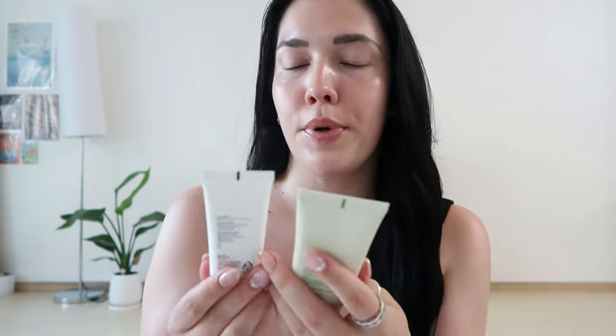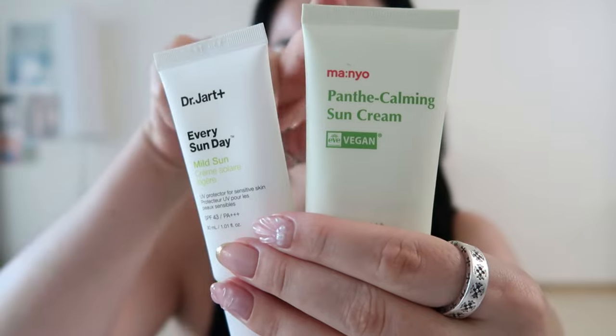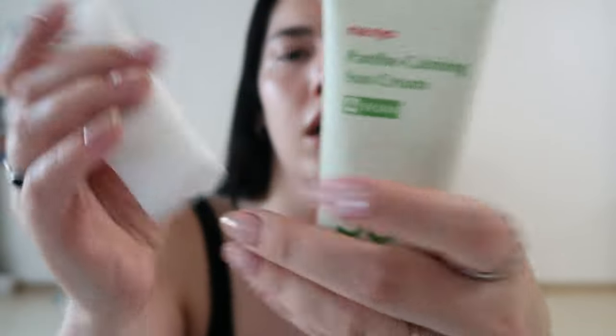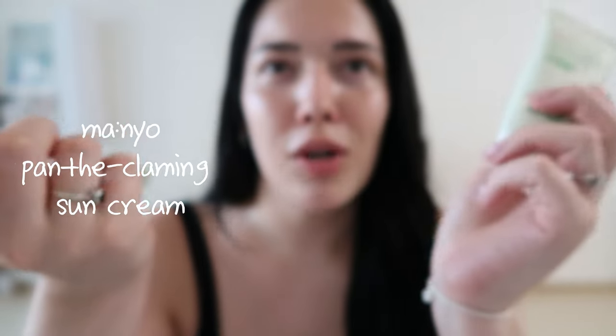Sometimes before the multi-balm I put on a sunscreen, of course. I either use this Dr. Jart or another one — I don't know how to pronounce it. I do two finger lengths of sunscreen. Usually I put this on before everything or before my multi-balm and lash serum, but today I'm just doing things a little backwards.